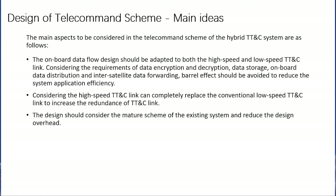Considering that the high-speed TTNC link can completely replace the conventional low-speed TTNC link to increase the redundancy of the TTNC link, the design should consider the mature scheme of the existing system and reduce the design overhead.